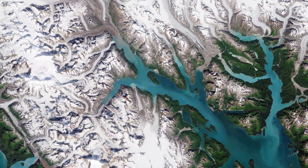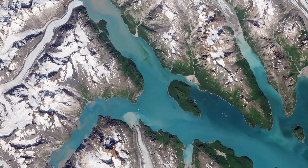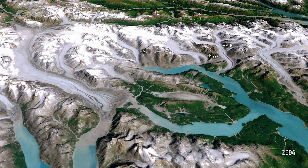John Hopkins Glacier is the largest tidewater glacier in the region. Muir Glacier once rose around 80 meters above water and was nearly 3 kilometers wide, but has now shrunk and receded and no longer reaches the sea.